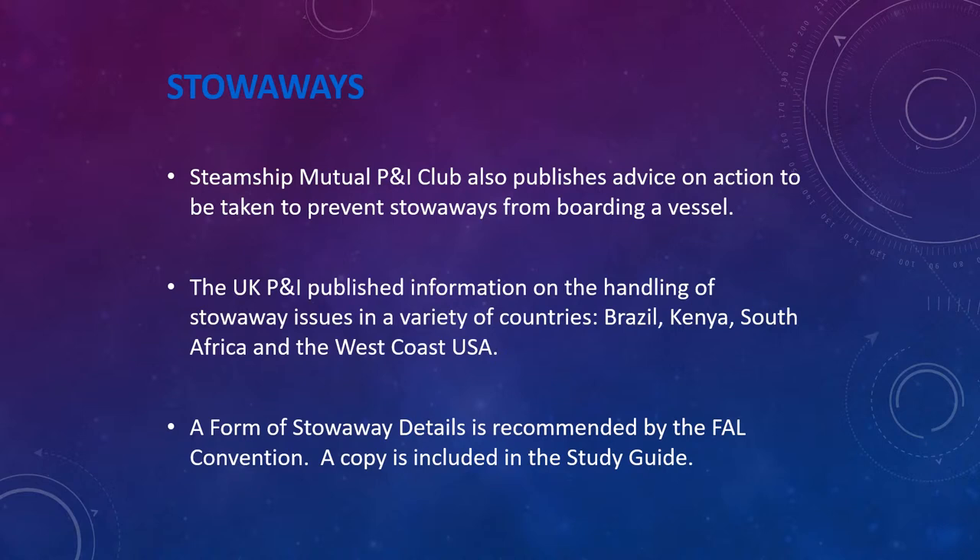The mutual P&I clubs — Protection and Indemnity clubs, or insurers — also publish advice on actions to be taken to prevent stowaways from boarding a vessel. The UK P&I Club publishes information on handling stowaway issues in a variety of countries such as Brazil, Kenya, South Africa, and the west coast of the USA. A stowaway details form is recommended by the FAL Convention, and a copy is included in this presentation.